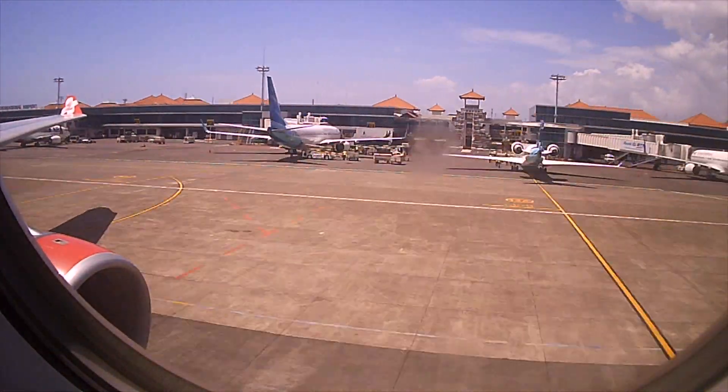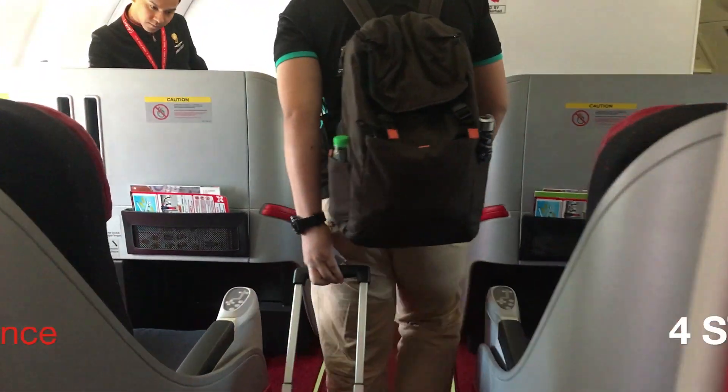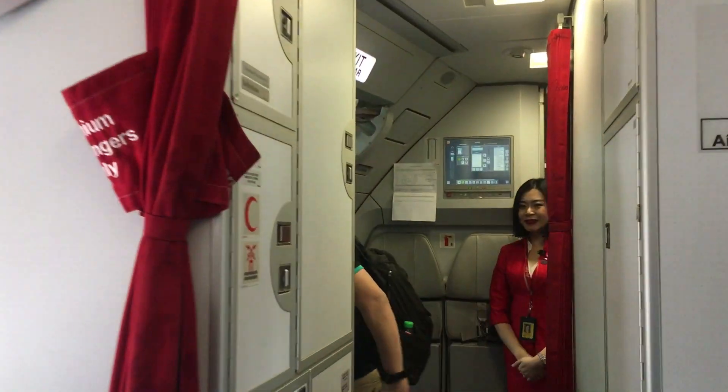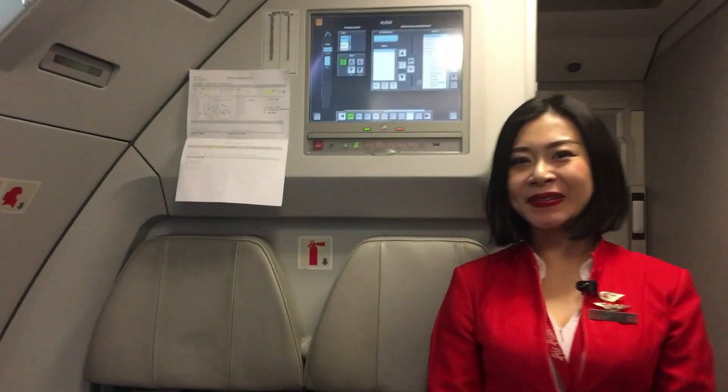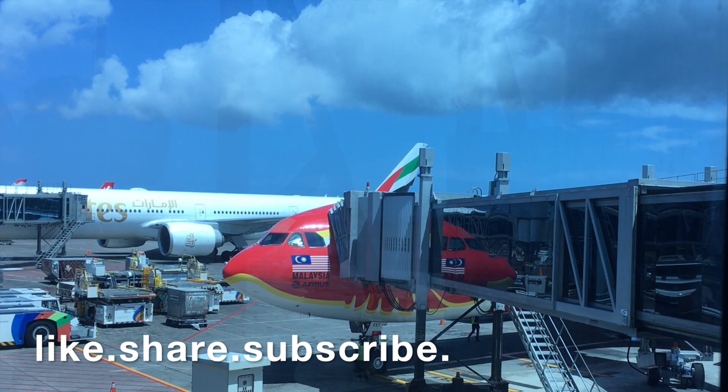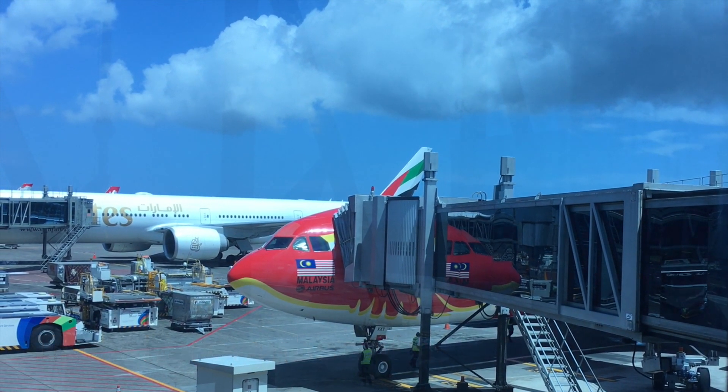For the whole experience from booking to arrival, I would rate this AirAsia X flight from Kuala Lumpur to Denpasar four stars. I hope you enjoyed the video. If you liked it, don't forget to like, share and subscribe to my channel. Thanks for watching Airborne with Alan.